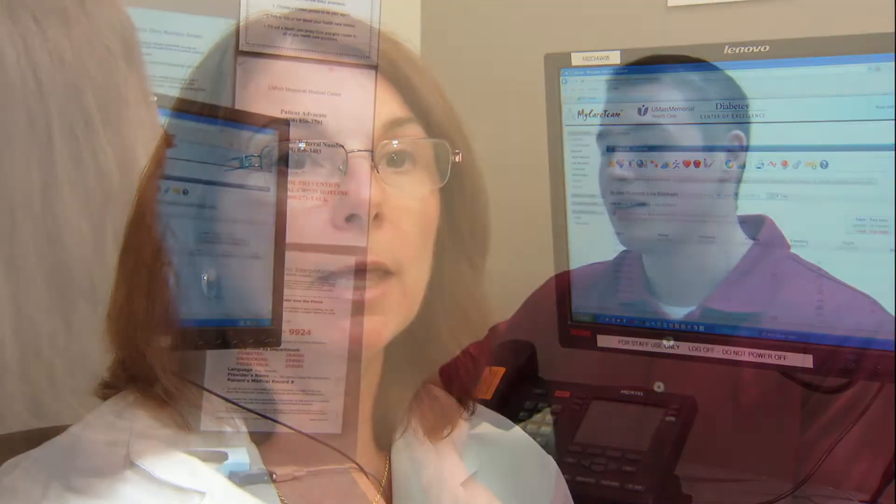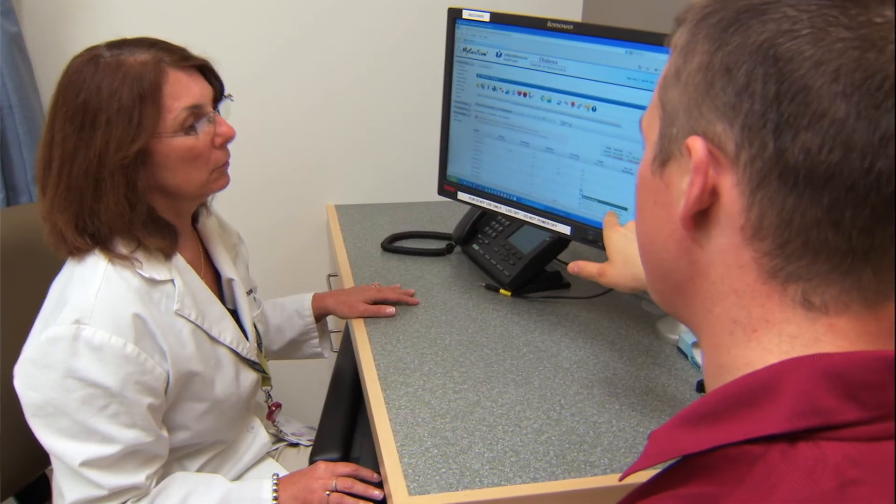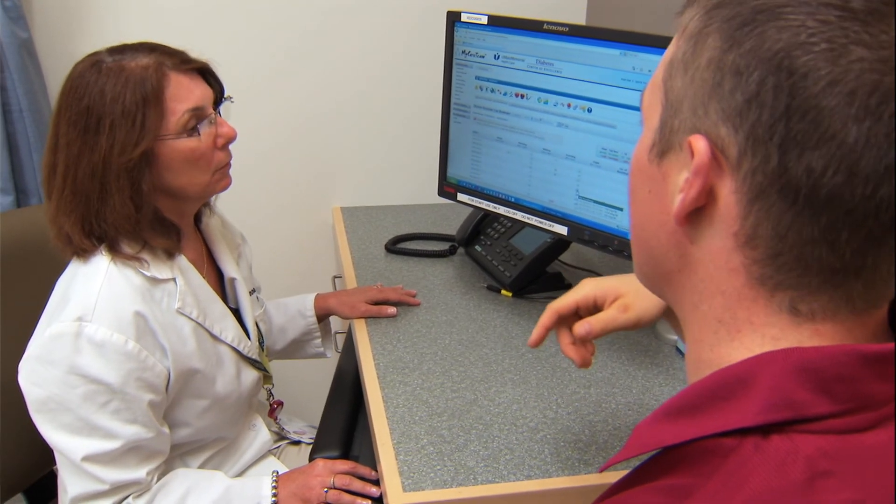This makes my job easier because I'm getting the information that I need to help them adjust their blood sugars, and they're actually getting a lot of feedback, which keeps them motivated to do what they need to do to keep their blood sugars under control. This combined functionality improves patient flow, efficiency of care, and communication transfer — and that's been accomplished.